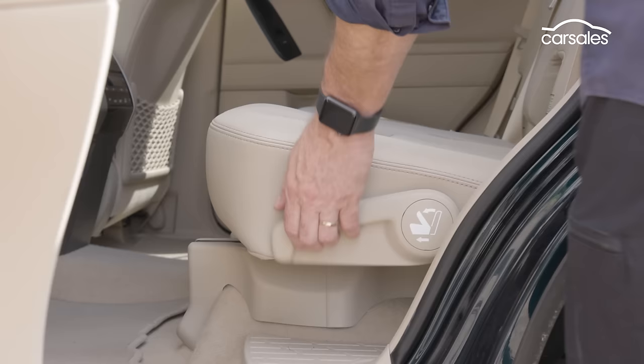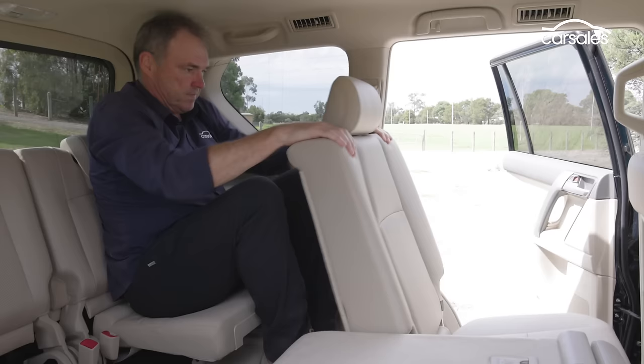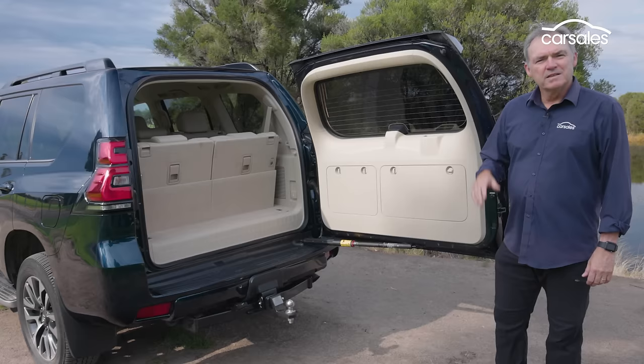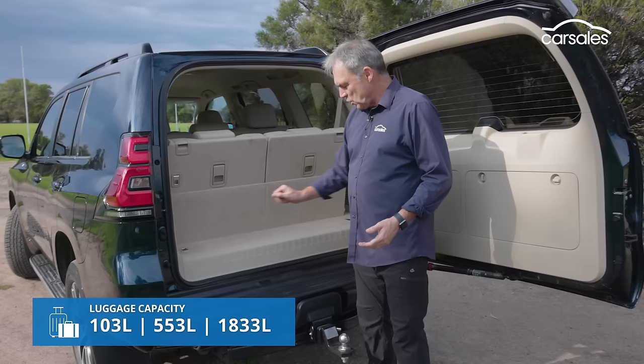The third row is for kids — unless it's an extremely short distance, then you can shove someone you dislike back here. At least there are air-con vents and cup holders. It's not often these days you see a side-hinged tailgate, but at least this one opens out from the gutter so you can access it directly. Personally I'd prefer a split tailgate so you can work on it, prepare your lunch, or sit on it.